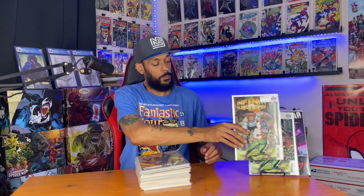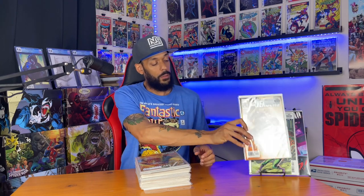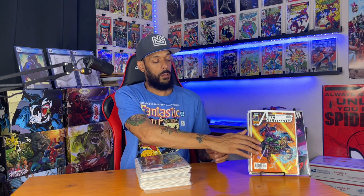More Kang spec — Avengers issue three from back in the day, Rob Liefeld. And of course another All New Avengers issue one with the first appearance of that Avengers team.